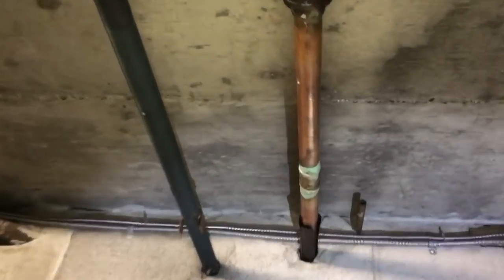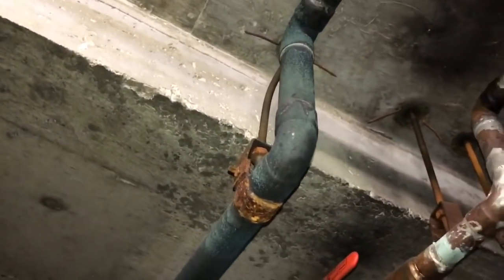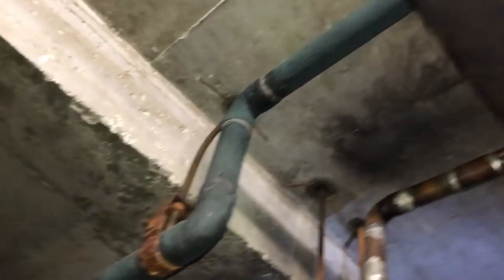As we go through the building, this pipe disappears into the actual mechanical room. As it comes out of the mechanical room, you can see more green corrosion on the pipe on the right. You can see that tarnished look still — all that corrosion on this pipe traveling along the ceiling of the parkade.